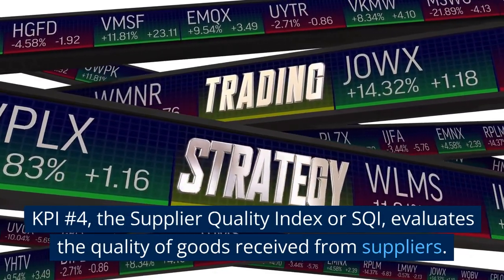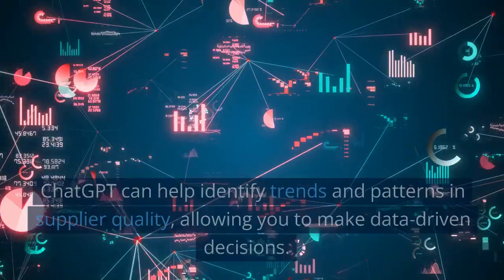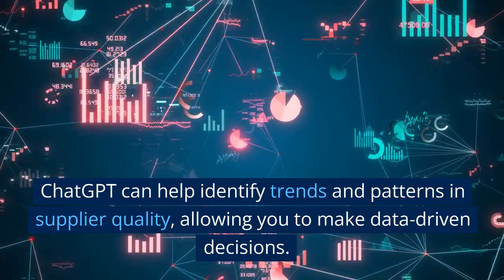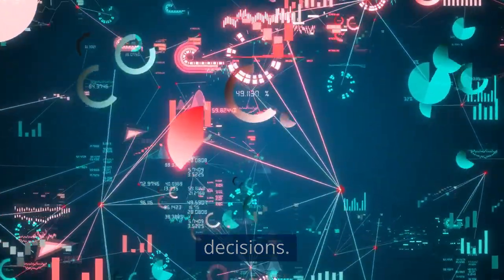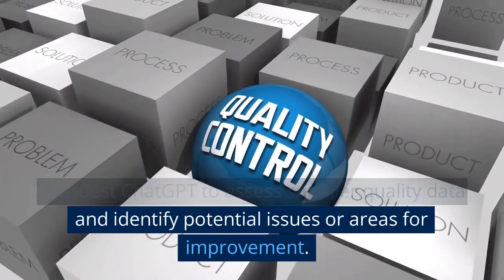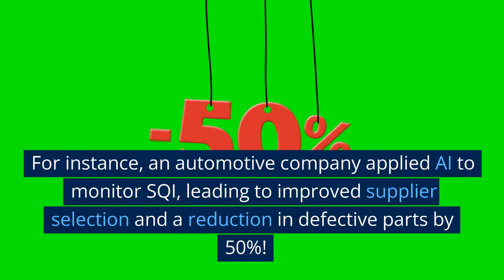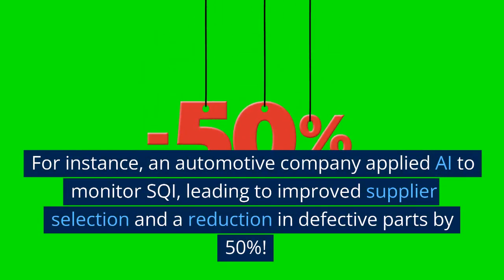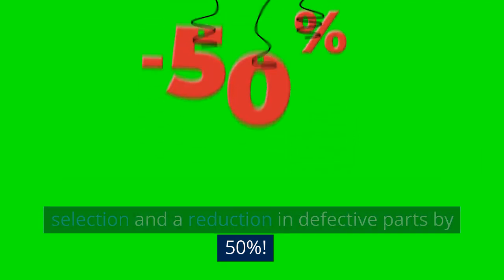KPI number 4, the Supplier Quality Index or SQI, evaluates the quality of goods received from suppliers. ChatGPT can help identify trends and patterns in supplier quality, allowing you to make data-driven decisions. Request ChatGPT to assess supplier quality data and identify potential issues or areas for improvement. For instance, an automotive company applied AI to monitor SQI, leading to improved supplier selection and a reduction in defective parts by 50%.